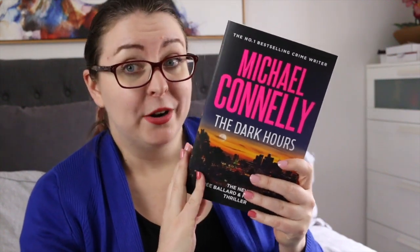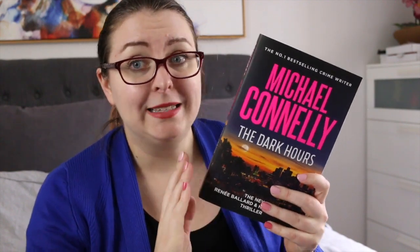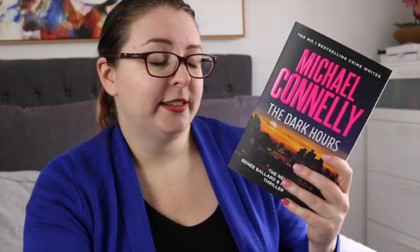I also received The Dark Hours by Michael Connelly, which you've heard me talk about earlier in the month. This one is a crime procedural story. It is book four in the Renée Ballard series, book 35 in the Harry Bosch series, and the third team-up book between the two characters. It follows a couple of current-day cases plus a cold case, and is set in a post-pandemic world where people are still reeling from the consequences of that.